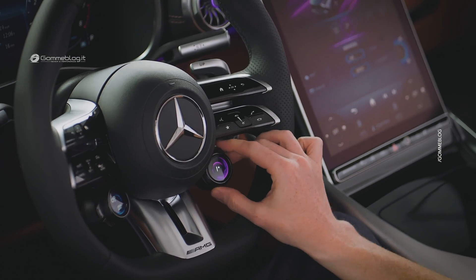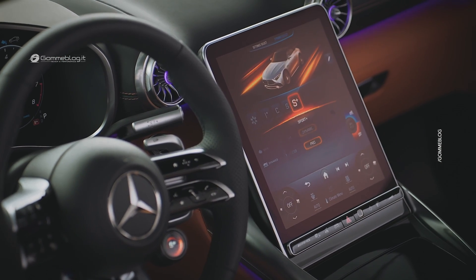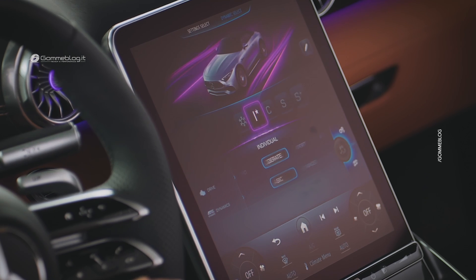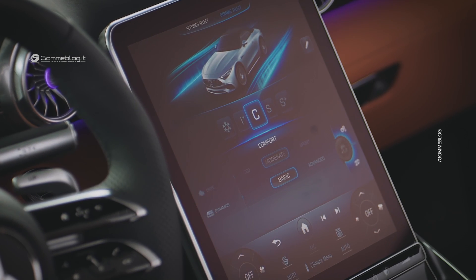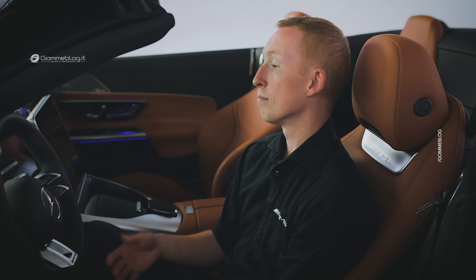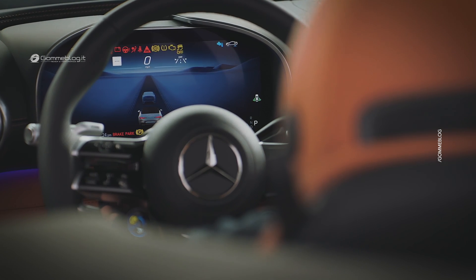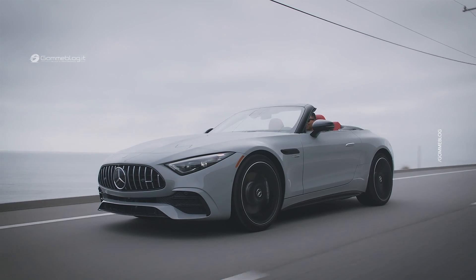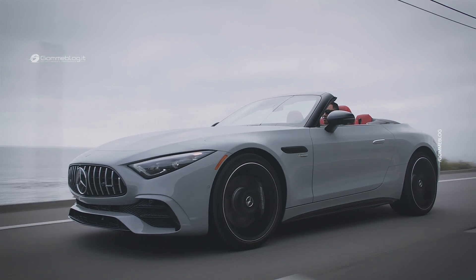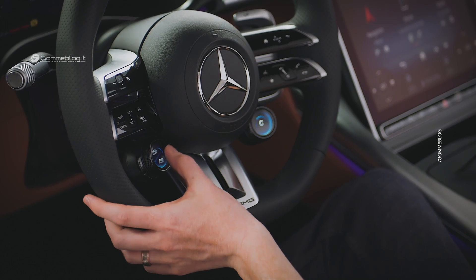Within MBUX, you can choose from five AMG dynamic select driving modes. The driving modes offer individual experiences that are tailored to different conditions and driver preferences. Among the parameters adjusted are suspension dampening, shift times, and steering and throttle responses. For an even more direct driving experience, tuning can be adjusted independently of the driving modes via the AMG drive unit customizable controls.